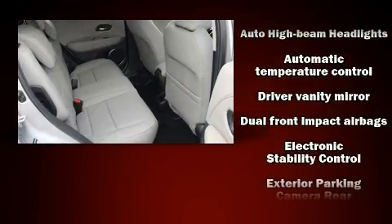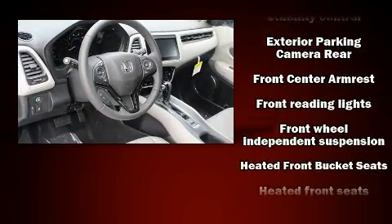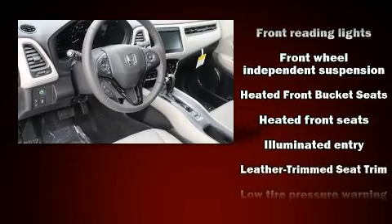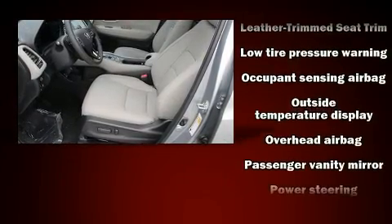Honda ensures the safety and security of its passengers, with equipment such as front-side impact airbags, traction control, brake assist, a panic alarm, and four-wheel disc brakes with ABS.